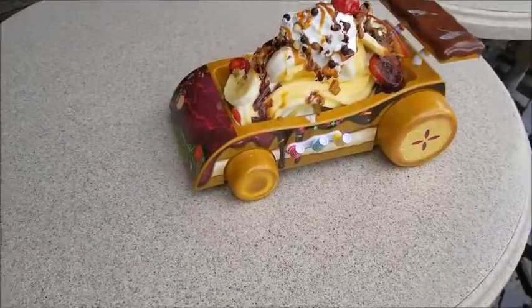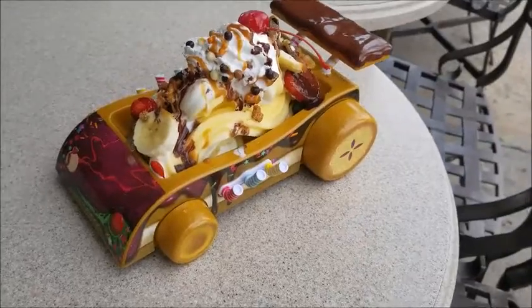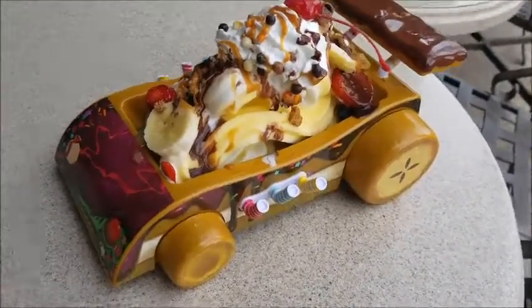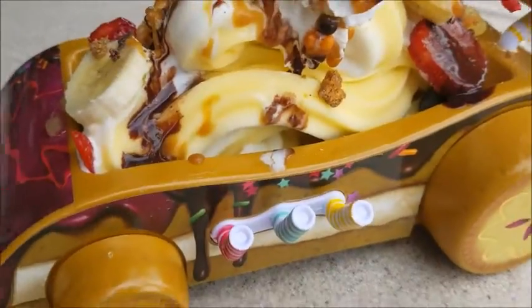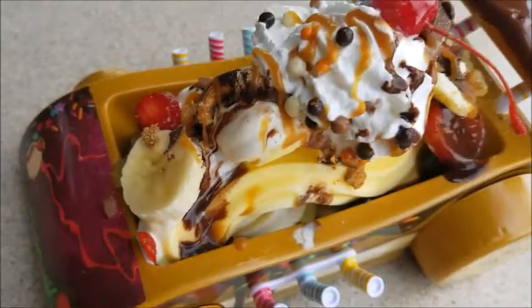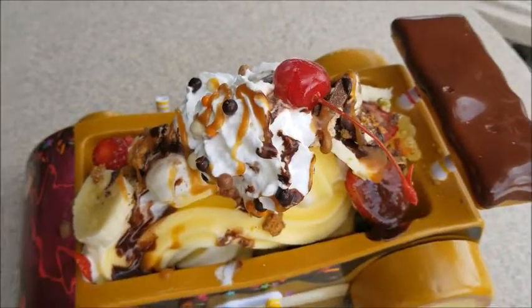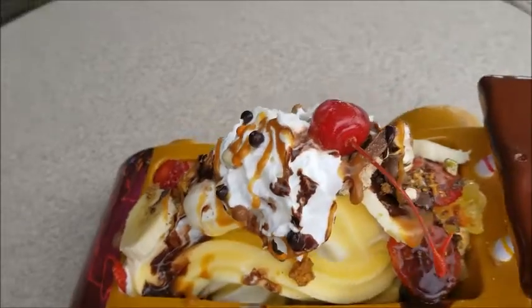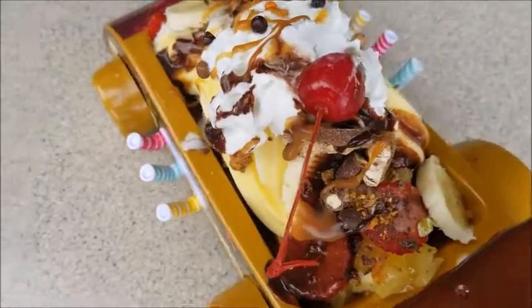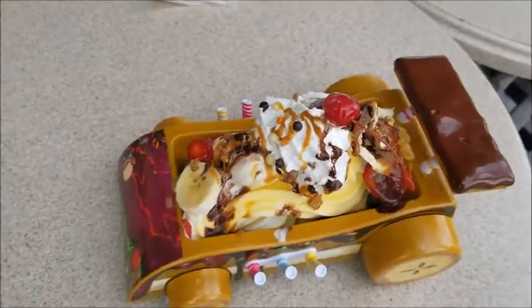There it is — our Vanellope Von Sweets car! So it's got Dole Whip as the base. It has strawberries, blueberries, banana, cherries, and rainbow sprinkles of course. Chocolate covered pretzels, house made toffee. That's cool. Chocolate sauce, caramel sauce, and whipped cream. Wow, it's got a lot of stuff in it.